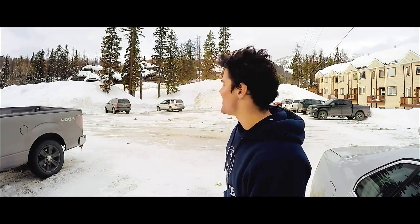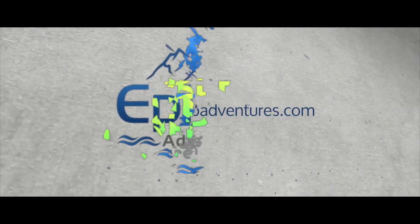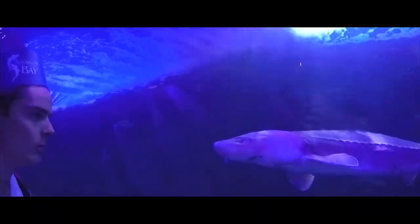The day's over, the weekend's over. We've reached the end of our Whitefish adventure. It was a quick trip, but it was an awesome weekend — we had tons of fun. Bye bye Whitefish for now. Tune in to ETA next time for another epic trip adventure. We're here in San Francisco, California — we're doing an urban adventure today.